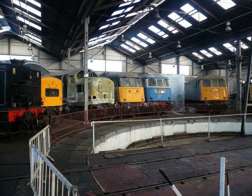BR Bo-Bo Class 27 No. 27066 D-5386 / 271003 in BR Blue. Built in 1962. BR Bo-Bo-Bo Class 33 No. 331035 D-6553 in BR Blue. Built in 1961. Owned by Pioneer Diesel Locomotive Group. BR Bo-Bo Class 33 No. 33108 D-6521 in BR Blue. Built in 1960. Currently on loan to Severn Valley Railway. Owned by 33-over-1 Preservation Company.